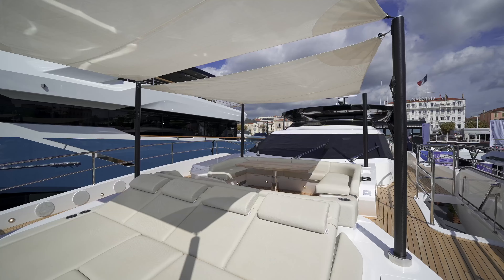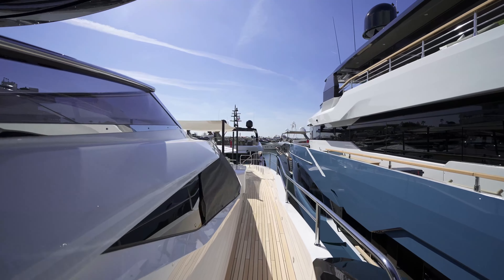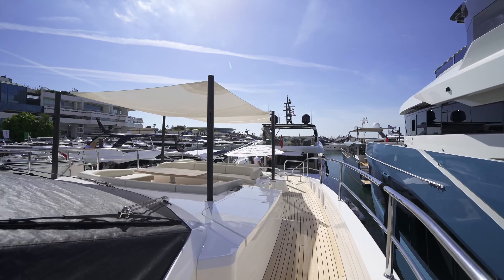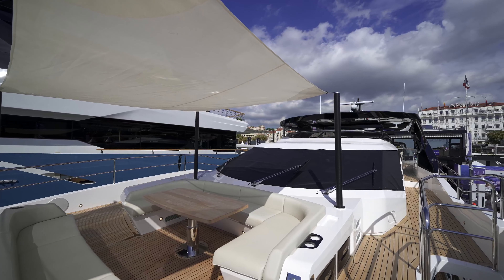This is the first time we've done a full asymmetric layout. It's the first time we have connected the flybridge to the foredeck — and what does that give you? It gives you a seamless transition from deck entertaining space on the flybridge to a huge, sumptuous entertaining space on the foredeck.